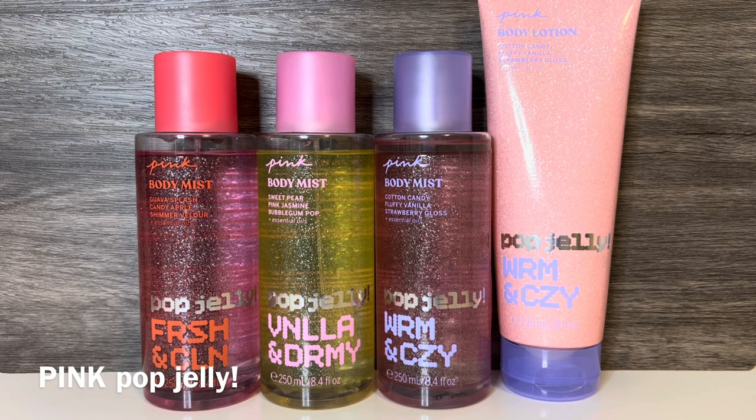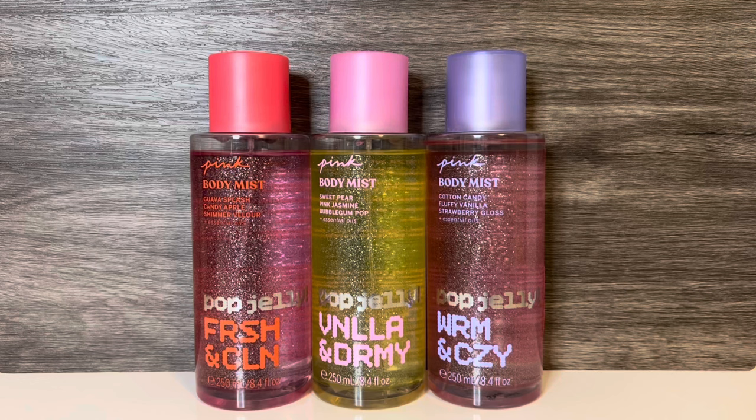Next from VS Pink is the Pop Jelly Collection, which contains flankers of the Pink Core line. And this time, they seem to be both Y2K and candy-themed, so I guess it feels appropriate for being released around Valentine's Day. The bottles look fun and quite sparkly. And while there's usually four scents in the flanker collection, I've not seen any evidence that there is a Pop Jelly version of Cool and Bright. The first scent is Pop Jelly Fresh and Clean, with notes of Guava Splash, Candy Apple, and Shimmer Velour. And this is very fruity and sugary, and does have a bit of a candy-apple feel, but not as much as the fall scent they had, Apple Dream. The guava feels just as strong as the apple, and it just feels like a sugary, fruity scent. Next is Pop Jelly Vanilla and Dreamy, with notes of Sweet Pear, Pink Jasmine, and Bubblegum Pop, but there's also clearly vanilla in here. It's like a sweeter version of the new Vanilla and Dreamy scent. I'm not getting much of the pear or jasmine — it's mostly vanilla, with a bit of bubblegummy sweetness. As it dries, I get a caramel-like quality, as well as a bit of fruitiness. And if you're looking for a really sweet and gourmand-leaning vanilla, I think this is one to try.